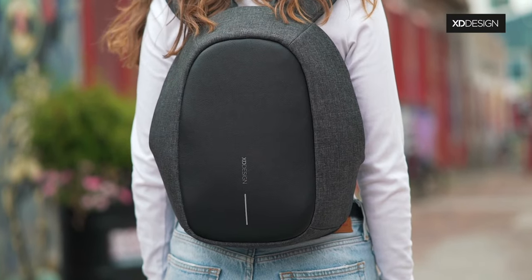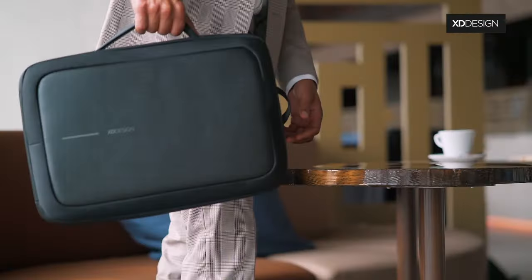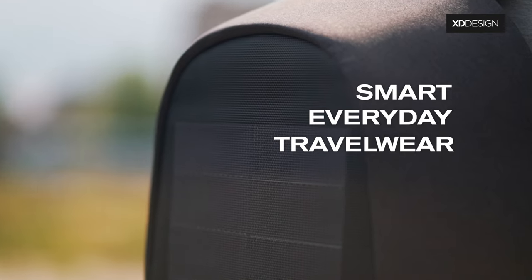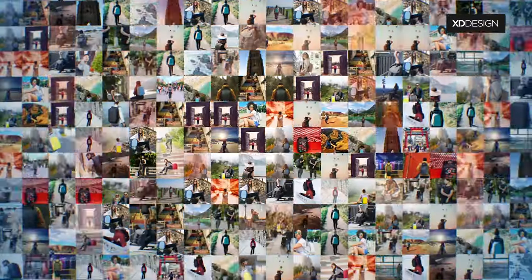We are XD Design. Our story is not about us, but all about you, the one who's always in motion. You truly inspire us to design smart, everyday travelware. Made by modern nomads, for modern nomads.